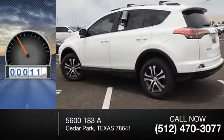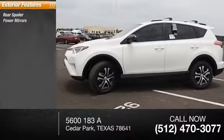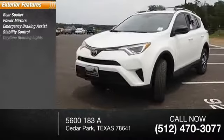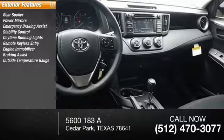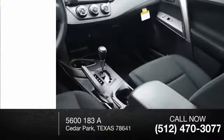This vehicle has less than 100 miles. Here are some of this vehicle's great options: rear spoiler, power mirrors, emergency braking assist, stability control, daytime running lights, remote keyless entry, engine immobilizer, braking assist, outside temperature gauge, power door locks, power with two-stage unlock.